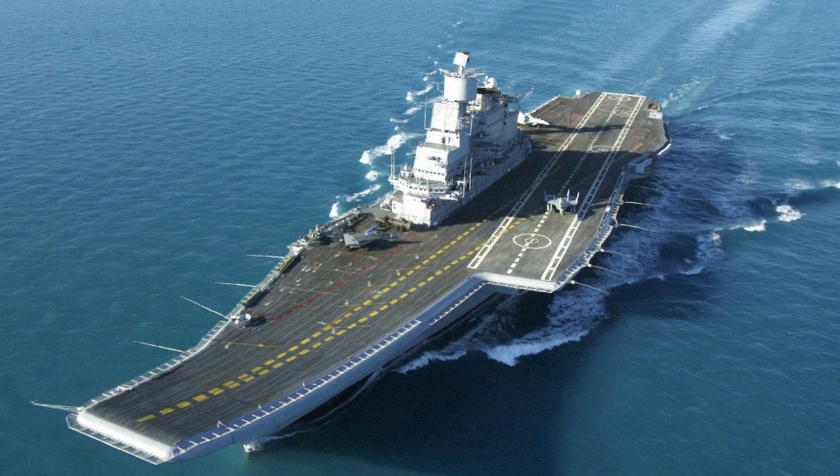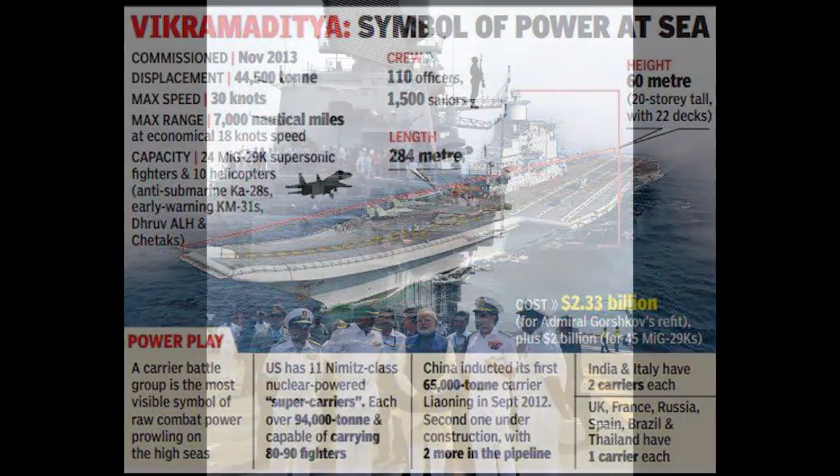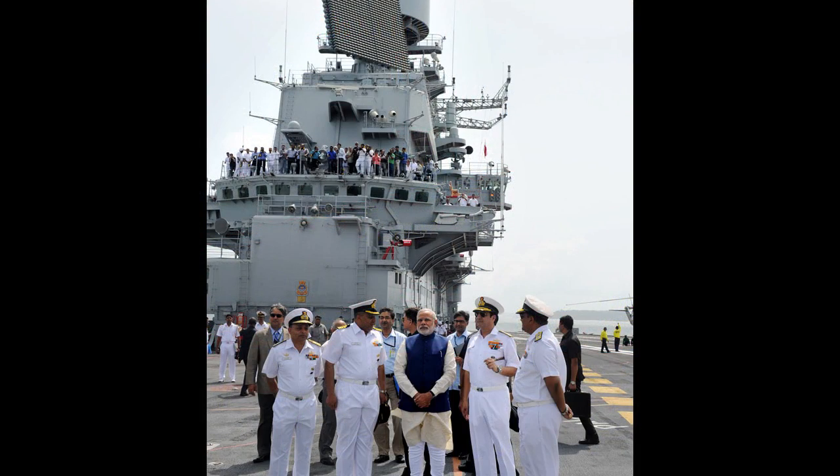The ship completed sea trials in July 2013 and aviation trials in September 2013. On 16 November 2013 at Sevastopol, India, Narendra Modi commissioned INS Vikramaditya into the Indian Navy and dedicated it to the nation.